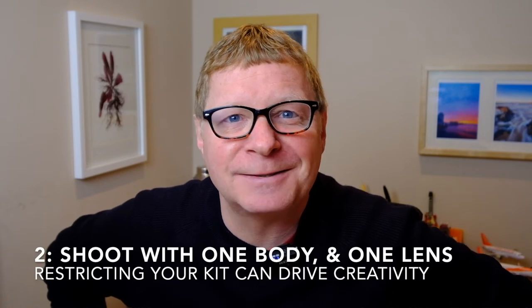The second thing I learned in 2020 was the challenge of going out with just one body and one lens and forcing yourself to use that limited camera setup to really challenge your creativity. I used a single body and single lens a number of times — for example, I took out just an XT20 and a 27mm lens when I went on a hike from St Ives to Zennor.